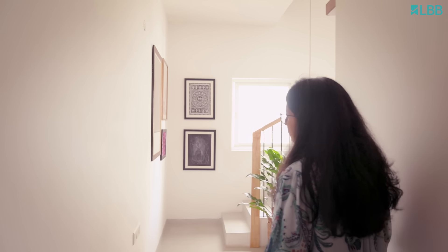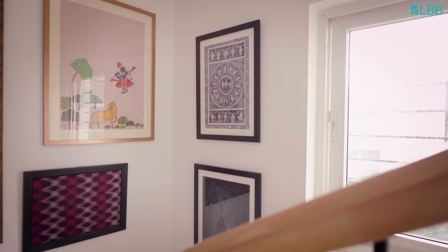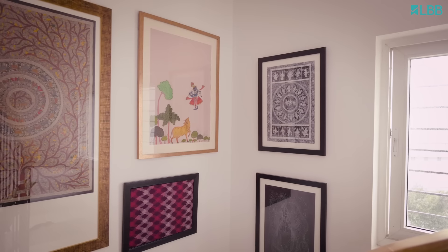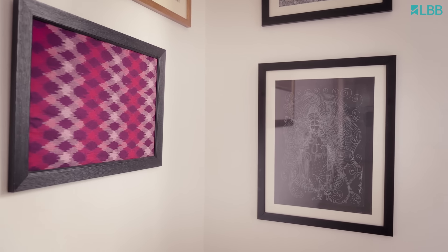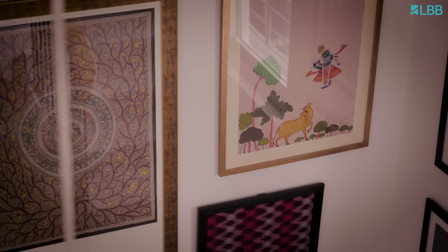This is a duplex house and this is the staircase area. This particular corner has a lot of Indian traditional art forms. From all of our travels we have picked Madhubani art, Pichwai, and from Odisha, Patta Chitra. You will see a lot of vibrant artwork going on here in this space, which adds to the charm of this house.